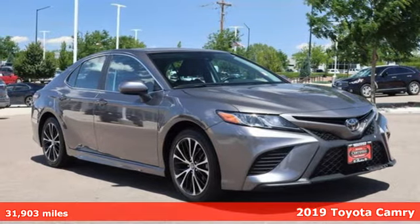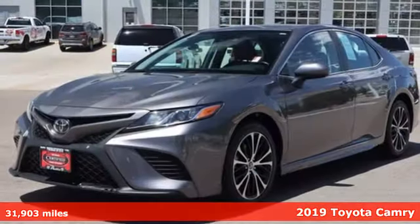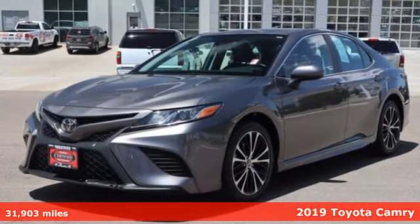Here's a 2019 Toyota Camry. When you're looking for comfort, convenience, and quality, you think Toyota.